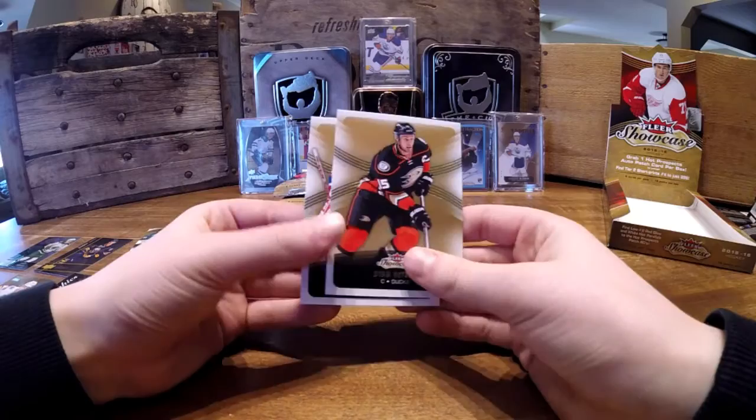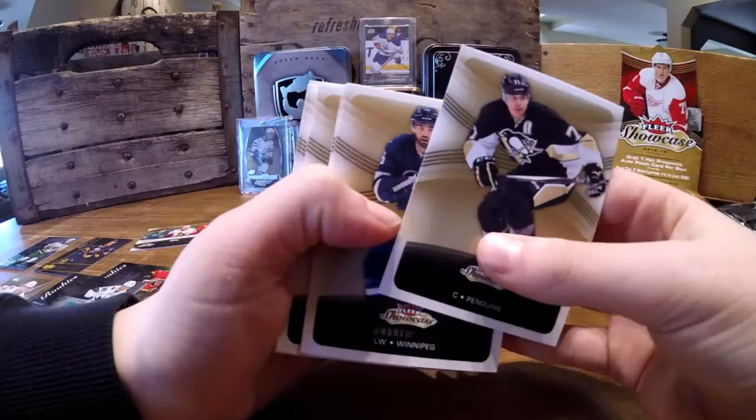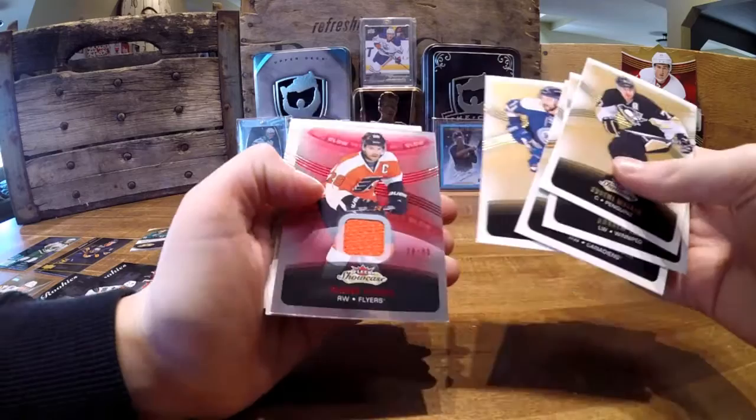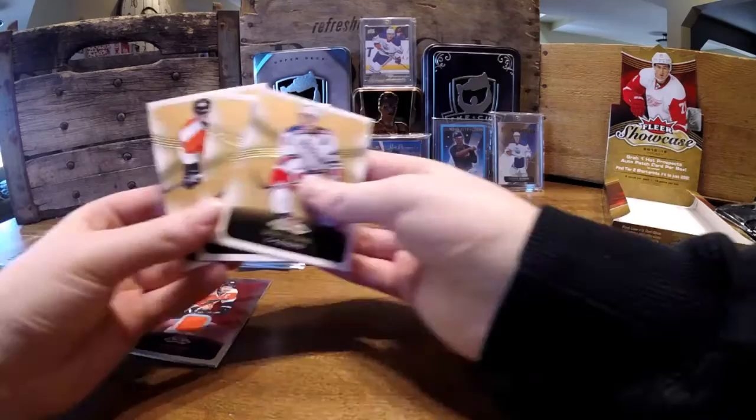Ryan Getzlaff, base. And Carey Price, base. I think we still have one auto jersey to go. Kenny Malkin, Andrew Ladd, Brendan Gallagher, Nick Foligno, Claude Giroux Red Glow out of 78 out of 99. And Tyler Johnson, Derek Steffen, and Sam Garnier, base.